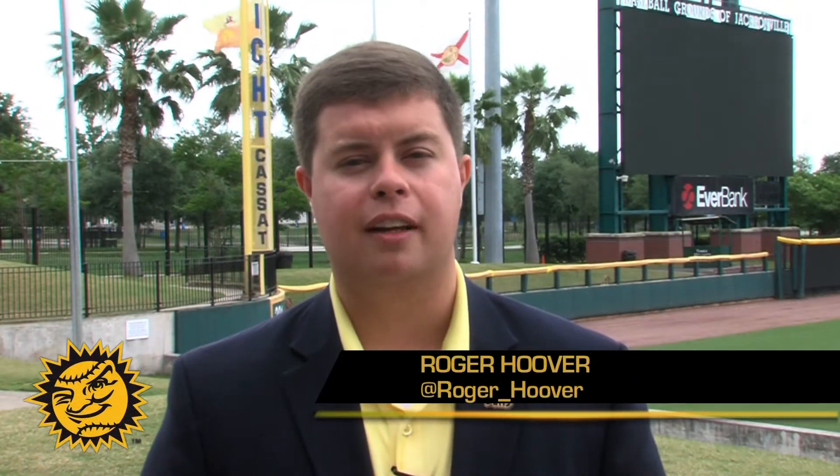Hello again everybody. I'm back at Bregan Field as we roll along in this long homestand season. The Jacksonville Suns lost their last three, including the ball game yesterday, as the Biscuits came away with a two-nothing win in the rubber match.